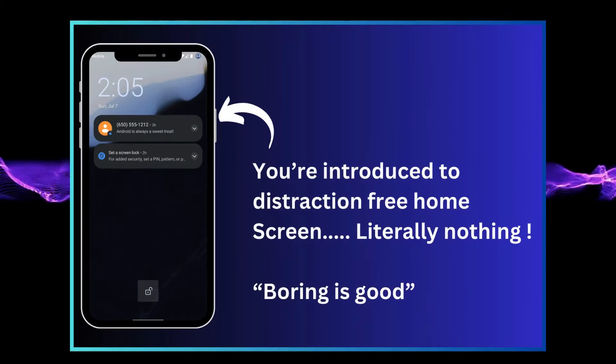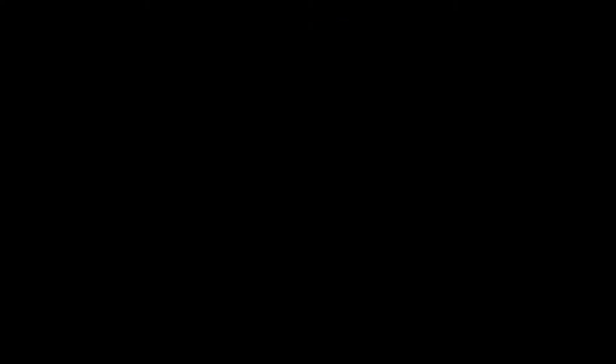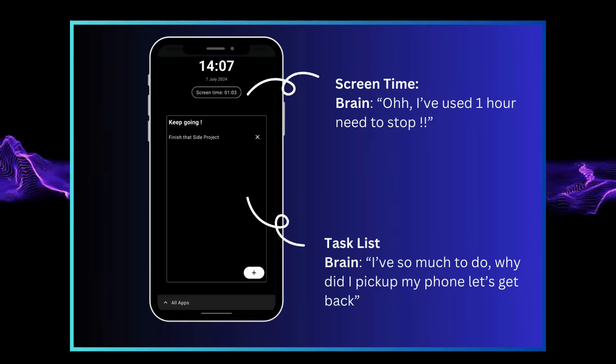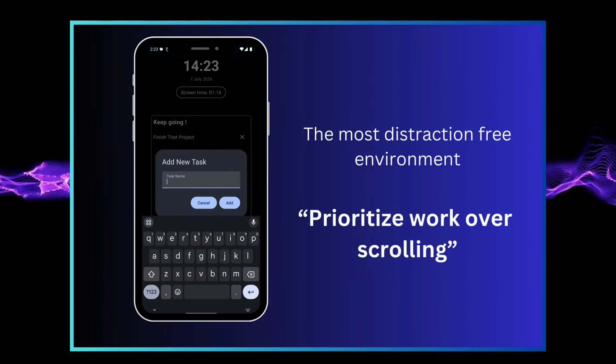The moment you install Namaste Screen, your old boring launcher and home screen is just history — it's gone. Now, every time you pick up your phone, you see two things staring right at you: how long you have been on your phone, and your to-do list. It's like your phone is saying, hey buddy, don't you have stuff to do?